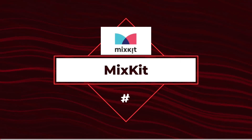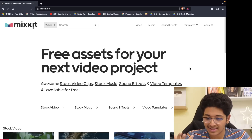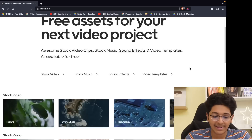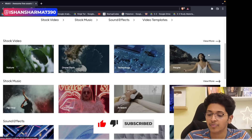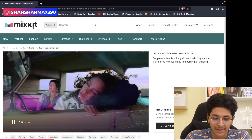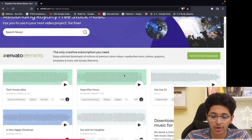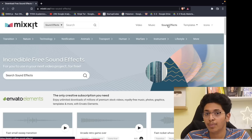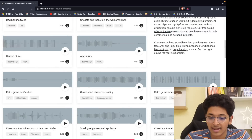This next tool is something I wish I knew before — I spent 12,000 rupees on a yearly subscription for a tool that does exactly what this does for free. The tool is called Mixkit. It's a great place to find free assets for your next video editing project. You can get stock video — nature footage, drone shots, technology or people footage — as well as background music and special sound effects like game show suspense, waiting, or small group cheer and applause.